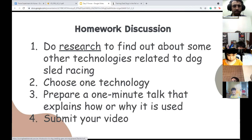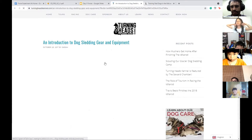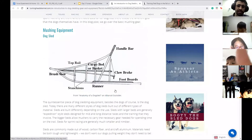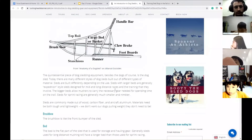If you have not finished your video yet, you can click on 'Research.' It will pull up a website that has some different technologies I googled. Here are some examples of things you could talk about in your video.